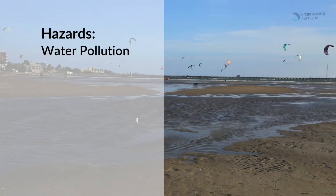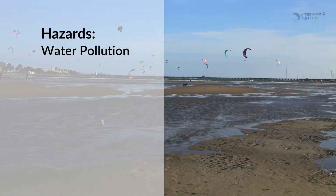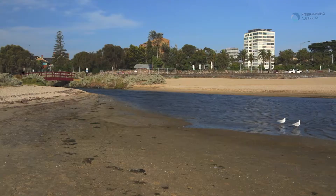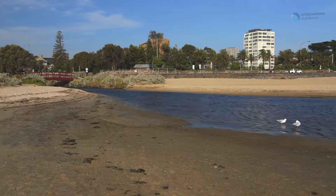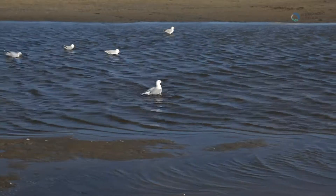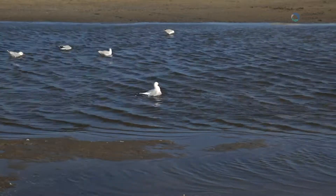Another hazard at St Kilda is water pollution. A small creek flows into the kiteboarding area. After heavy rain the water quality can sometimes become dangerous. Always check the EPA water quality report before kiting here after rain.